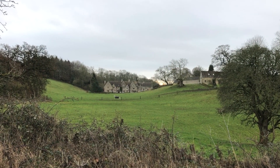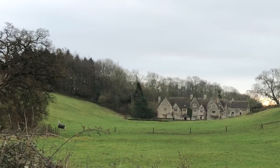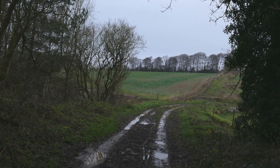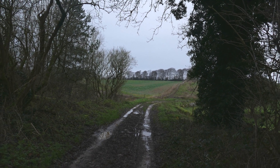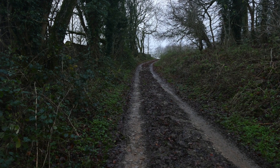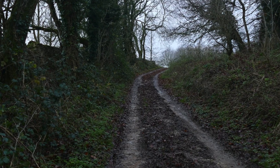Look at this horse going through its daily regime. I think I'm nearly at the end of the risky, uneven, muddy, boggy bit. I've never done this bit in the winter before when it's been wet like this.